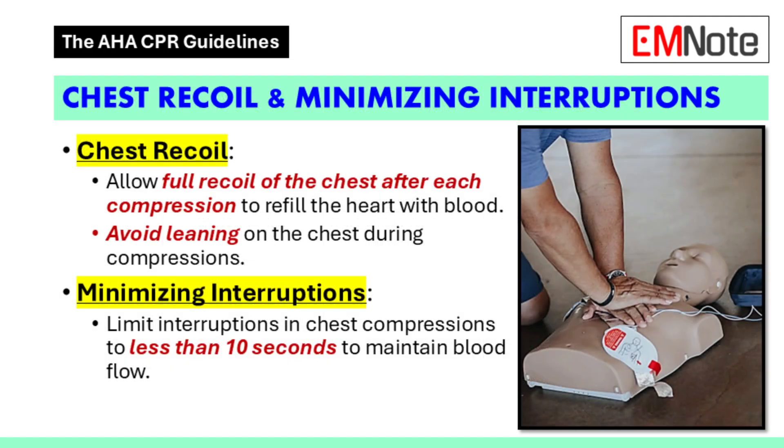Next up: minimizing interruptions during CPR. Any pause in chest compressions is considered an interruption — this could include checking for a pulse, switching rescuers, or even taking a moment to catch your breath. Every time we stop compressions, we're disrupting blood flow to the brain and other vital organs. That's why we want to keep interruptions to an absolute minimum — less than 10 seconds if at all possible.